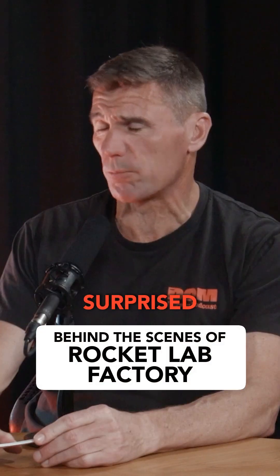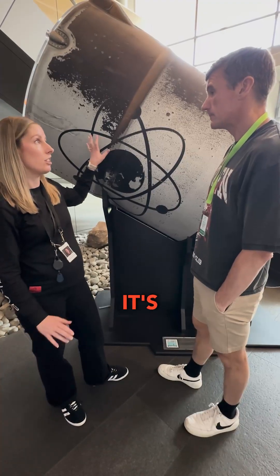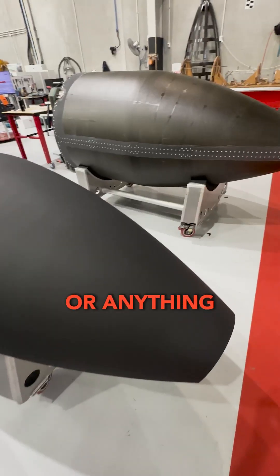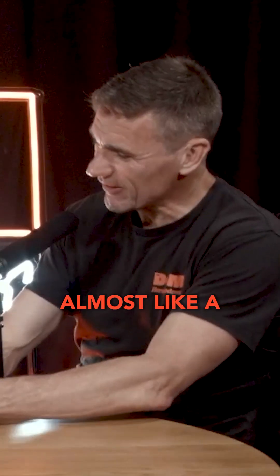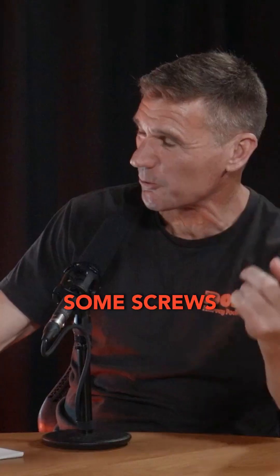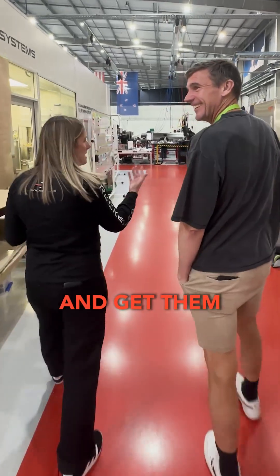I think most New Zealanders would be surprised by what's going on there. It's amazing, it's incredible. So it used to be the Avanti bike factory, and now you're making rockets there and everything is made on site. You're not buying bags of screws from Teemu or anything like that. There's almost like a hardware store inside Rocket Lab, so if someone wants to go and get some screws, they need to go to this hardware store inside the Rocket Lab factory and get them.